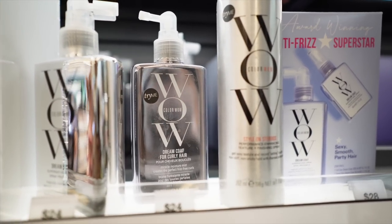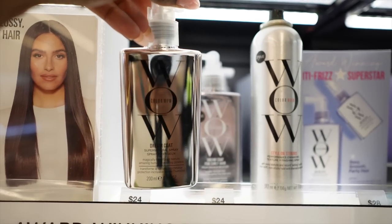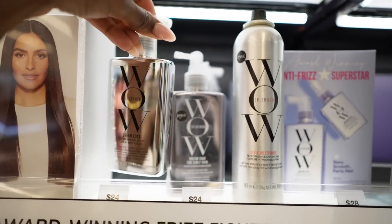Fall season is approaching, which means so is flat iron season for us naturalistas, which means you've got to pick up the Color Wild Dream Coat. If you didn't watch my video on this product, please go watch it. Frizz beware.